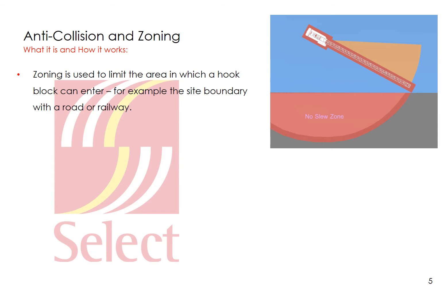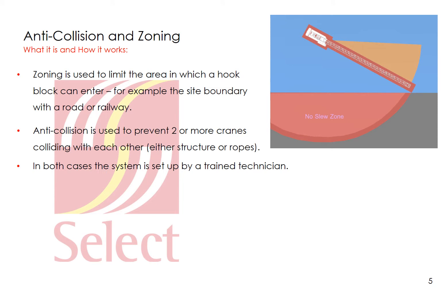Zoning is used to limit the area in which the hook block can pass. For example, it will prevent the hook block from passing over a road or railway by limiting the slewing and trolleying or luffing motions of the crane. Anti-collision is used to prevent two or more cranes coming into contact with each other's structures or ropes. In both instances the systems have to be set up by a trained technician.